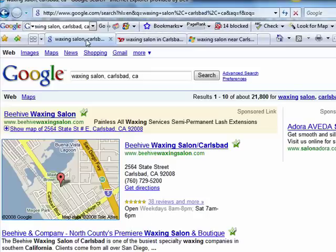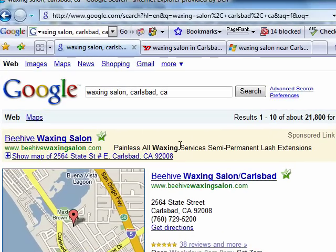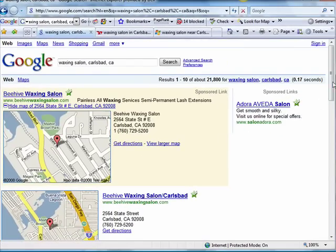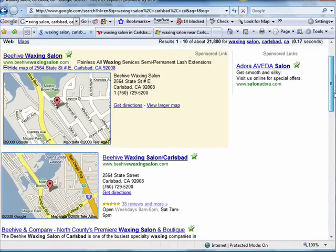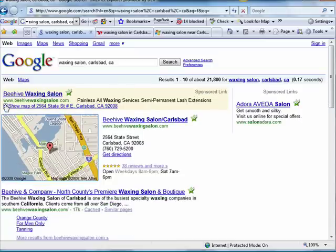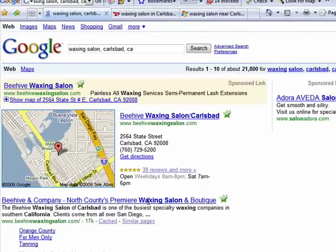Here we've got another client of ours, Beehive Waxing Salon. You can see how well they rank here in Carlsbad out of 21,000 results. You can also see how well our paid ad is doing. Just to show how dominated one of our clients has been in the search results — both in our paid, local, and organic with Google site links here at the bottom.